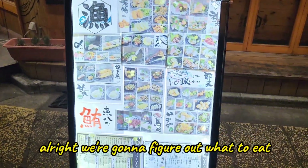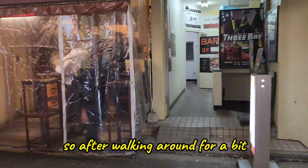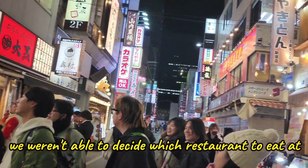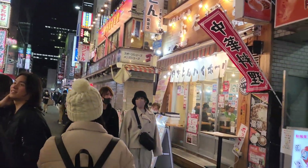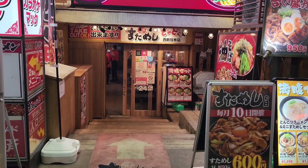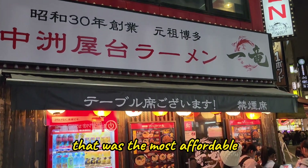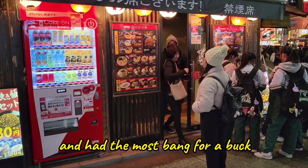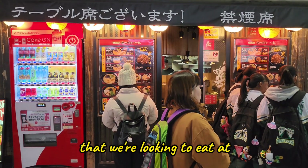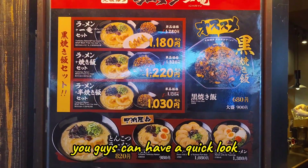We're gonna figure out what to eat and share the experience. After walking around and checking out each restaurant, we weren't able to decide since there was always a lineup, so we decided to look for a ramen shop. We found a few ramen shops but ended up picking the most affordable one with the most bang for our buck. Just behind me is the ramen shop we're looking to eat at.